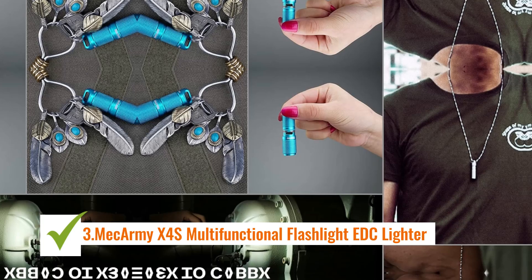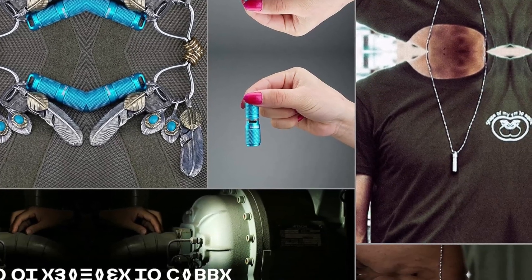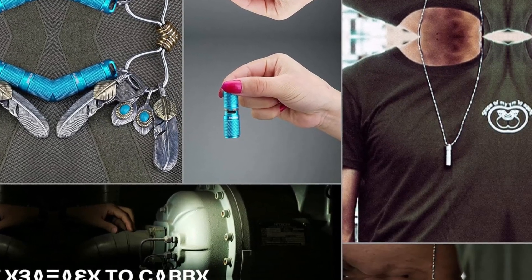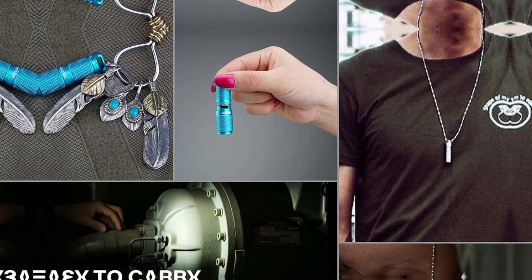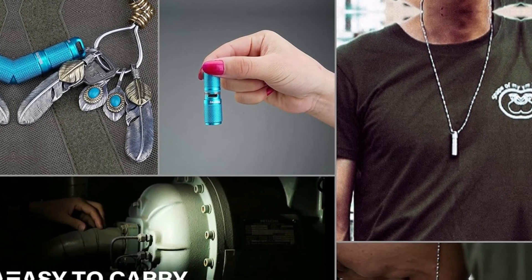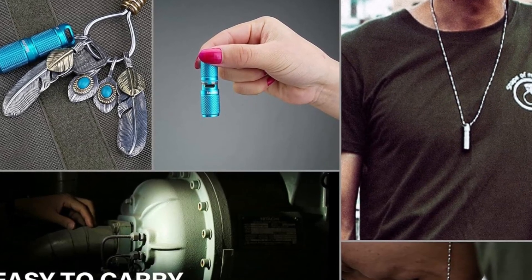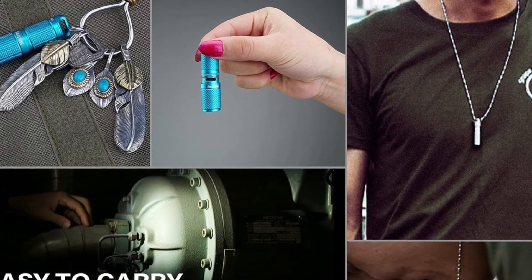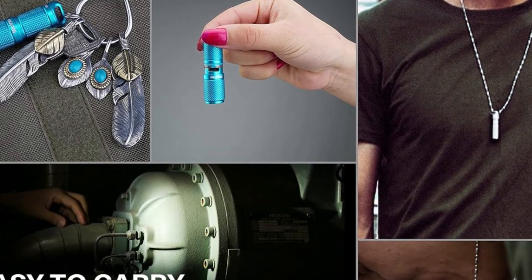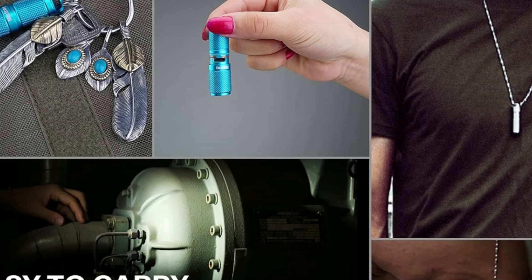At number 3, the MechArmy X4 S Multifunctional Flashlight EDC Lighter. The MechArmy X4 S is a compact, innovative tool designed for those who need both illumination and fire-starting capability in one device. Ideal for outdoor enthusiasts, survivalists, or everyday use, this multifunctional gadget offers durability, practicality, and a sleek design, making it an essential part of your EDC — everyday carry — kit. Key features: Dual Functionality — the X4 S combines a bright LED flashlight and a windproof refillable lighter, making it a versatile tool for a variety of situations. Whether you need to light up your surroundings or start a fire, this device has you covered in any environment.